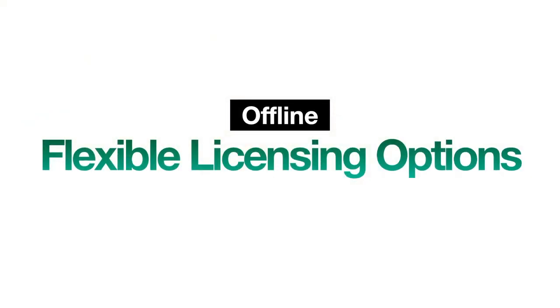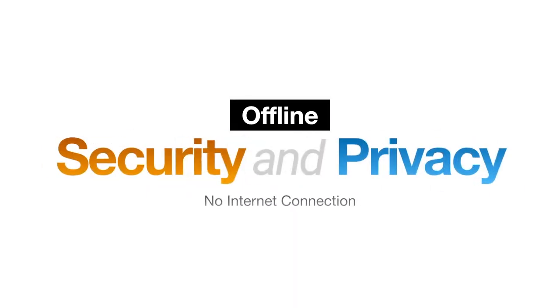Our offline licensing gives you the most flexibility, without the need for any kind of internet connection. And because there's no internet, you get the ultimate security and privacy solution for your facility.